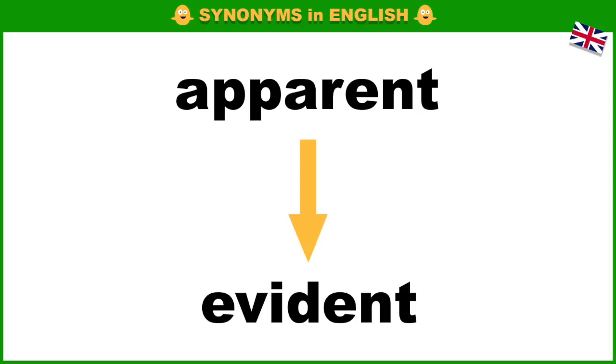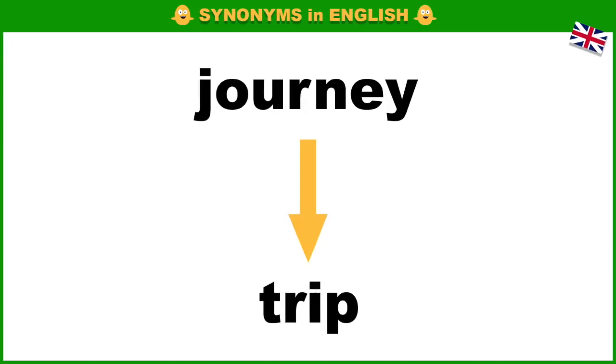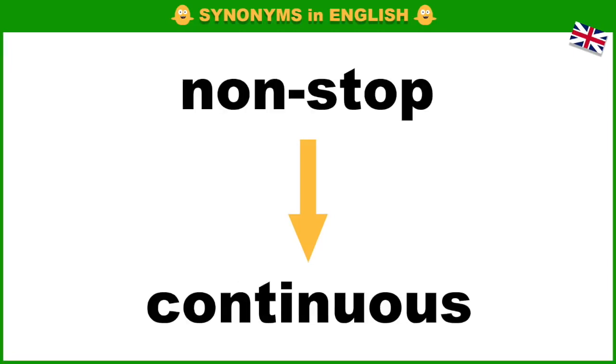Apparent, evident. Speak, talk. Journey, trip. Want, desire. Non-stop, continuous.